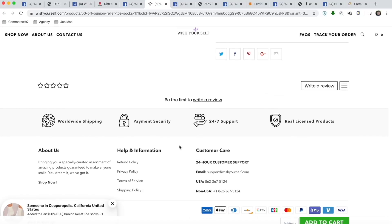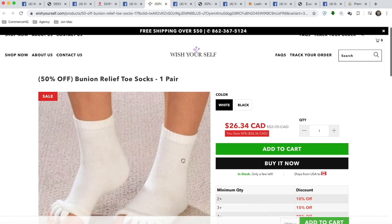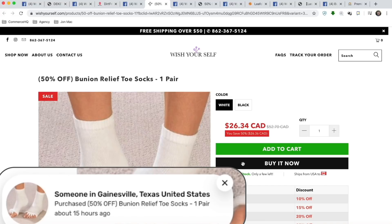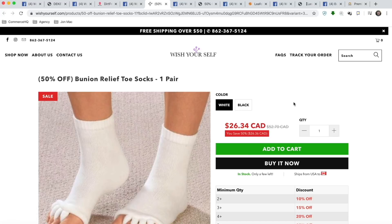One big issue with this store — there are no reviews. You've got to have reviews no matter what. It doesn't matter if you get them from Amazon or AliExpress or wherever — you've got to have reviews with images. Worldwide shipping, payment security, 24/7 support — this is all good. Phone number at the bottom and in the footer is very good as well. The logos at the bottom look great. And the bottom-left pop-up notification window — we have this as an app in CommerceHQ as well — very effective, helps increase conversion rate.